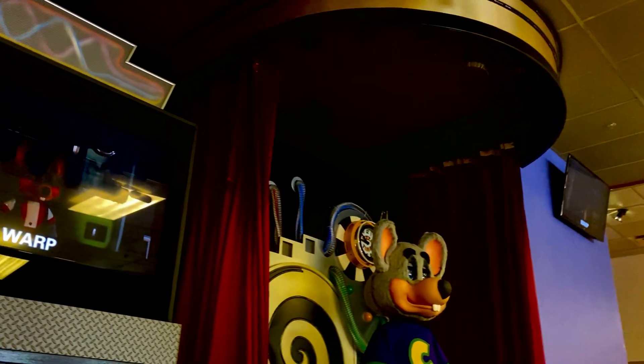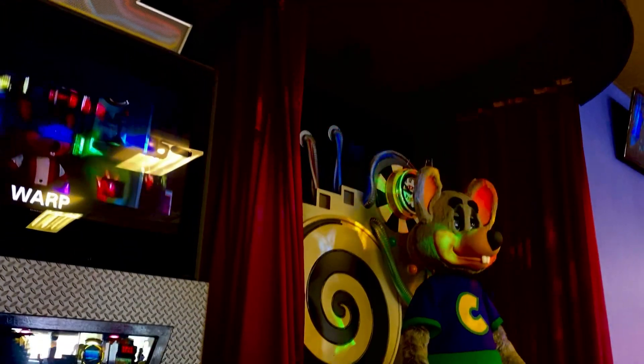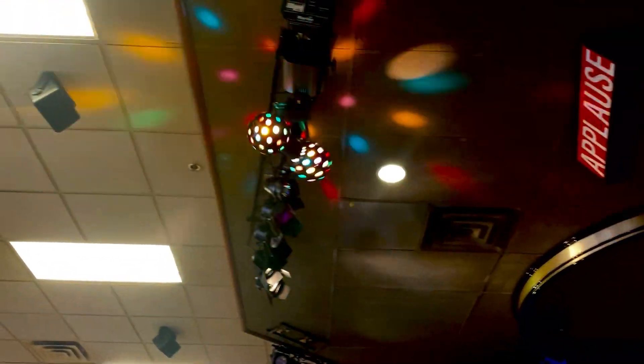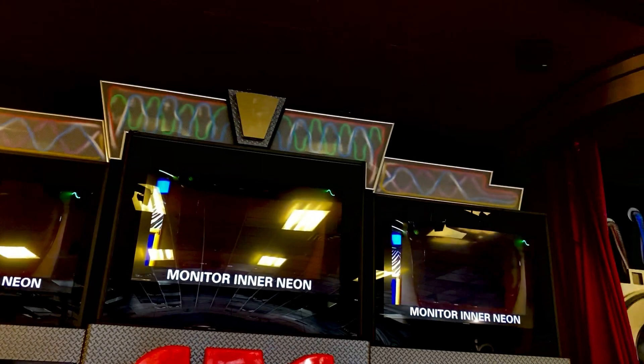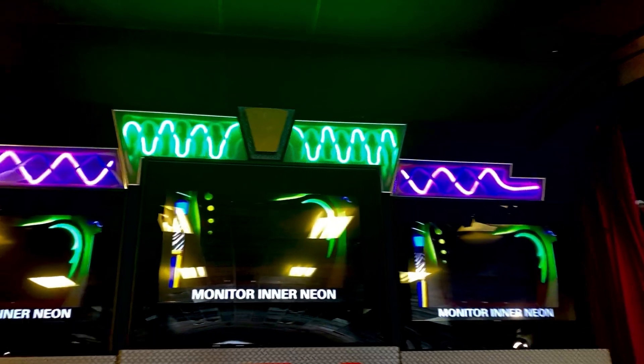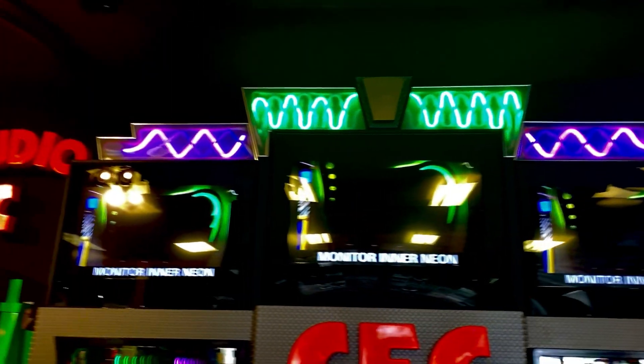Also, why are the ceiling lights turned on? Like... the lights? Yeah, the ceiling lights.